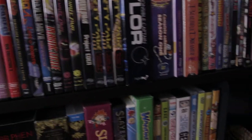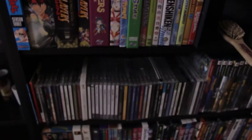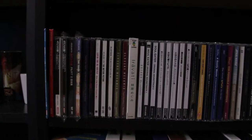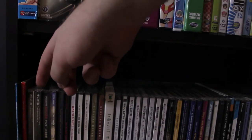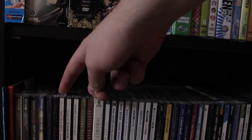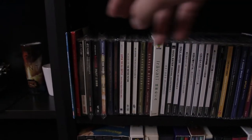So that ends the DVDs and Blu-rays. Down here we have my CDs, which consists of a total of nine Lupin the Third CDs.